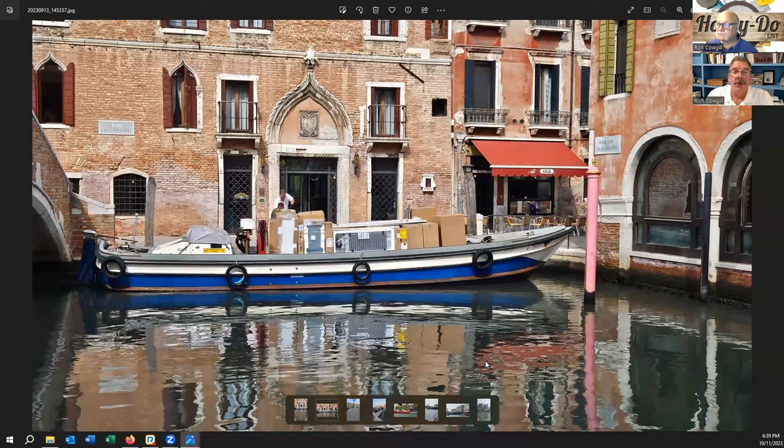Everybody knows Venice has nothing but canals, but even knowing that, I assumed there must be a road somewhere — roads that come in on the back sides of all these buildings. But no, there's a major road that stops in front of Venice where the train station and bus depot are, and after that it's all by boat. So if you're building, remodeling, or getting a new appliance — everything comes by boat. All the food to the restaurants, everything.